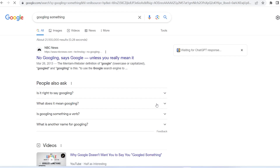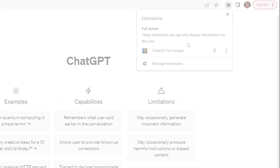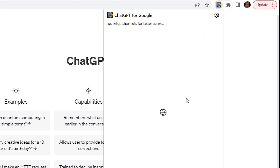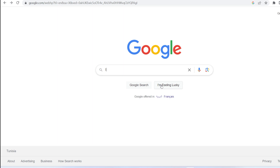ChatGPT for Google makes your favorite AI available right alongside your Google search results. This extension is like the ultimate tag team partner for Google, ensuring you have all the information you need. The setup is easy as pie — just log into OpenAI using the extension, and voila, you're good to go. No more shuffling between tabs. Your AI buddy is now right there on the search results page, ready to jump into the action.